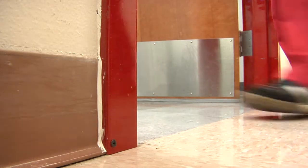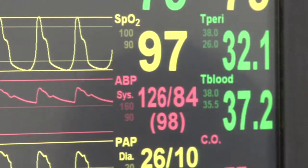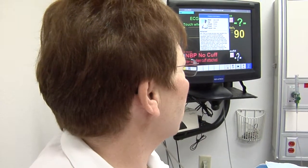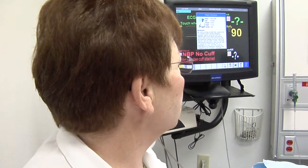When nursing students walk into this room, they never know what they're going to find. Today, it's Larry Smith. He was in a head-on collision at 40 miles per hour with a stationary object. Larry seems stable now, but that's about to change.